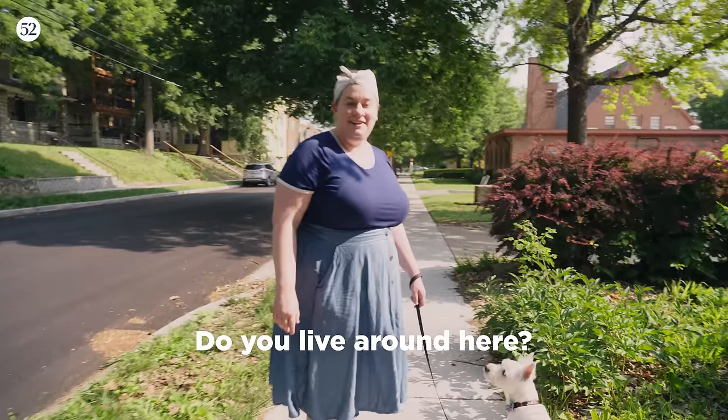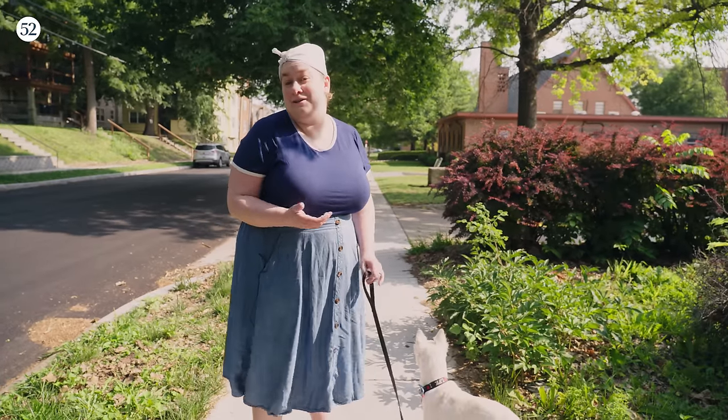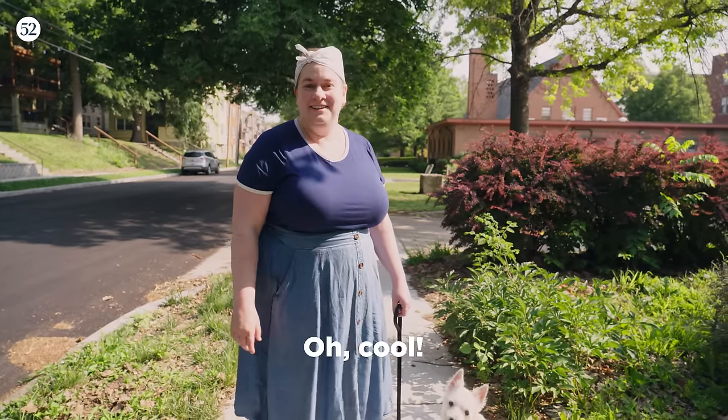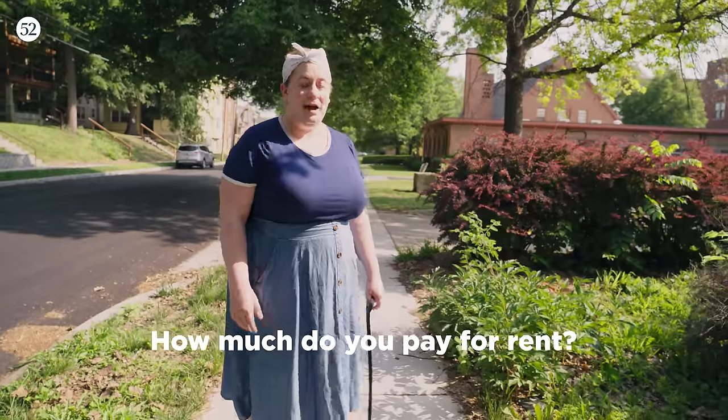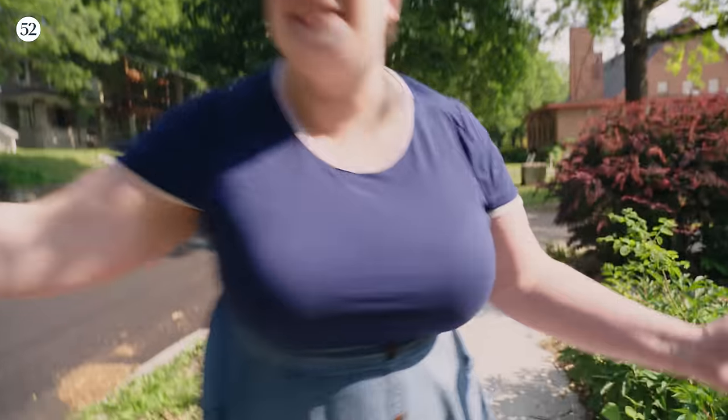Hi! Do you live around here? Yeah, really close. What do you do for a living? I'm a cookbook author and I make baking videos. How much do you pay for rent? I don't rent anymore, I bought a house. Can you see it? Yeah, it's actually right there. Don't we work together? Wait — Erin? Focky? Oh my god! What are you doing in Kansas City?